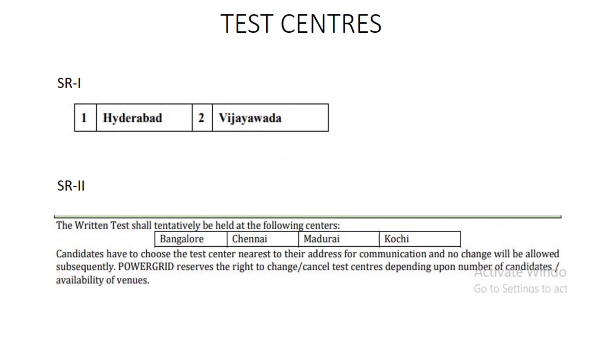The written test for SR1 will be conducted in Hyderabad and Vijayawada, whereas for SR2 it will be conducted in Bangalore, Chennai, Madurai, and Kochi. Candidates while applying should choose their examination center — they should choose the nearest center from their hometown — and there will be no further changes made to the exam center.